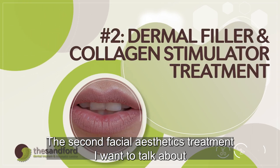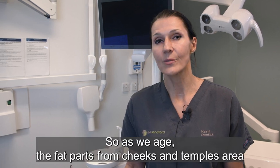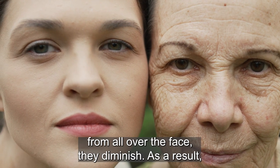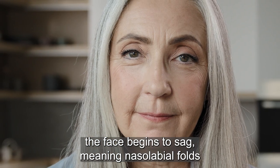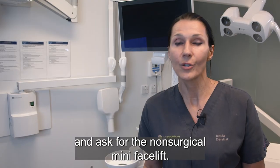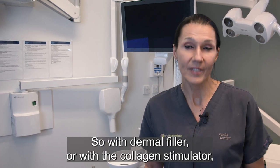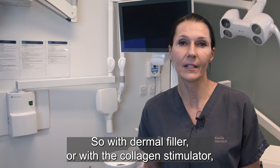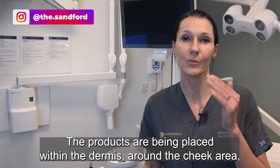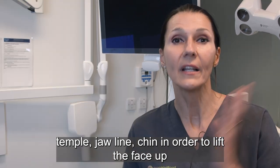The second facial aesthetic treatment I want to talk about is dermal filler or collagen stimulator treatment. As we age, the fat pads from the cheeks and temples area diminish. As a result the face becomes sagged — nasolabial folds, marionette lines, and jowls become more prominent, and patients come asking for the non-surgical mini facelift, pulling the skin up to show what they want. With dermal filler or collagen stimulator we can replenish what's been lost, placing products within the cheek area, temples, jawline, and chin in order to lift the face up.